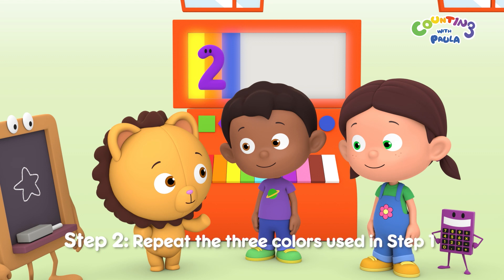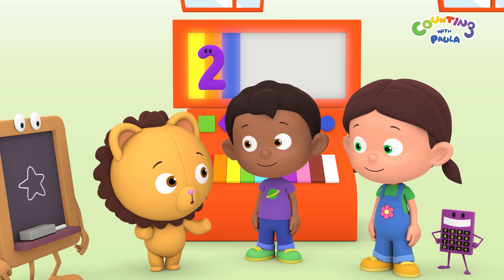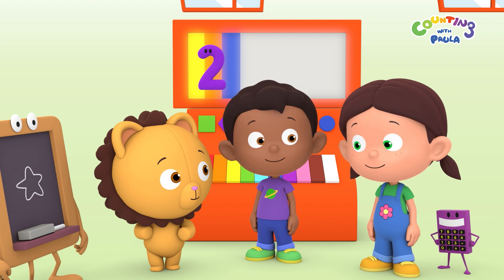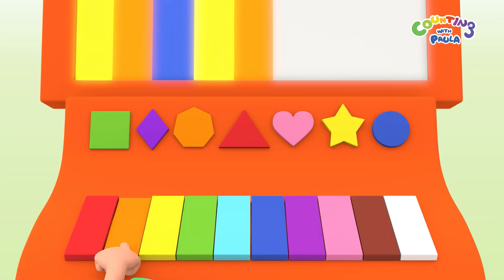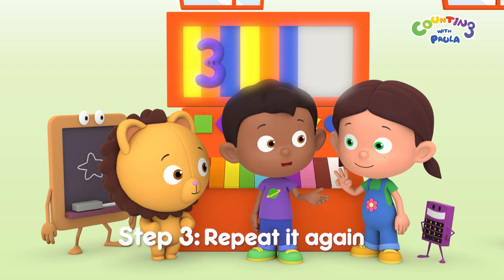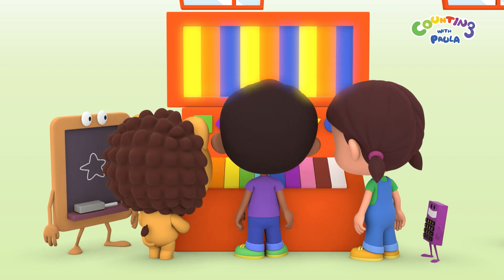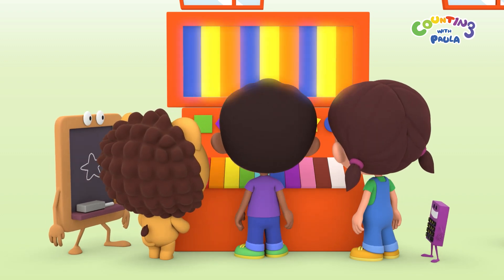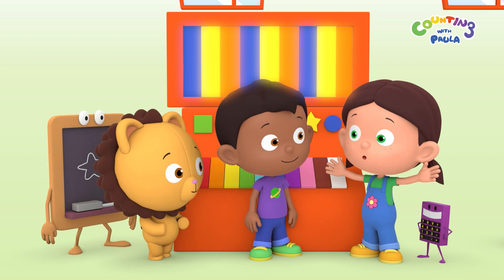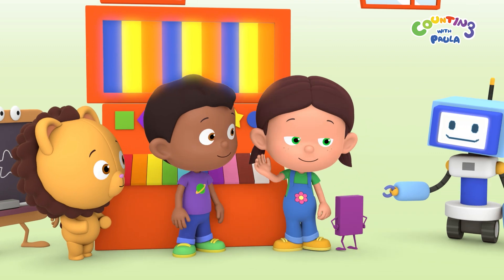Step two — repeat it. So yellow, orange, and blue again? That's right, Billy. And now, step three — repeat it again. Yellow, orange, blue. We did it! We made a pattern! Hooray! Good job!